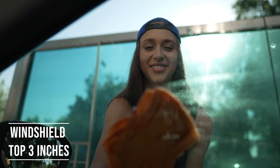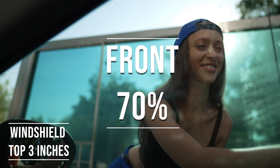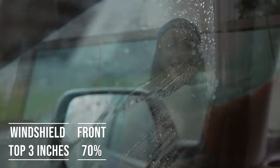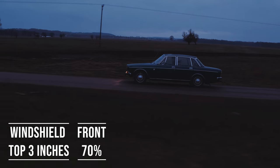Moving on to the front side windows, the law is quite specific here. These windows must let in over 70% of light. It's a safety measure to make sure drivers can see well and also to allow law enforcement to see inside the vehicle.